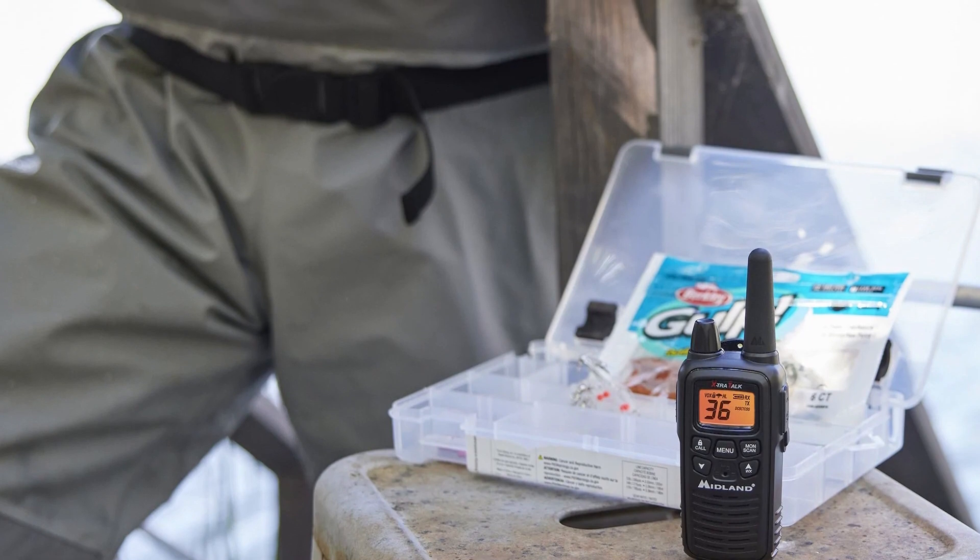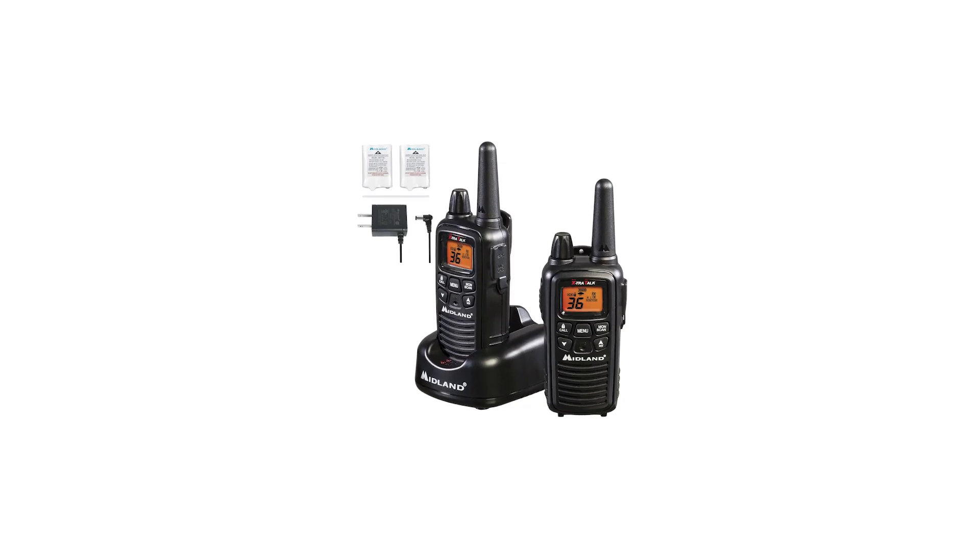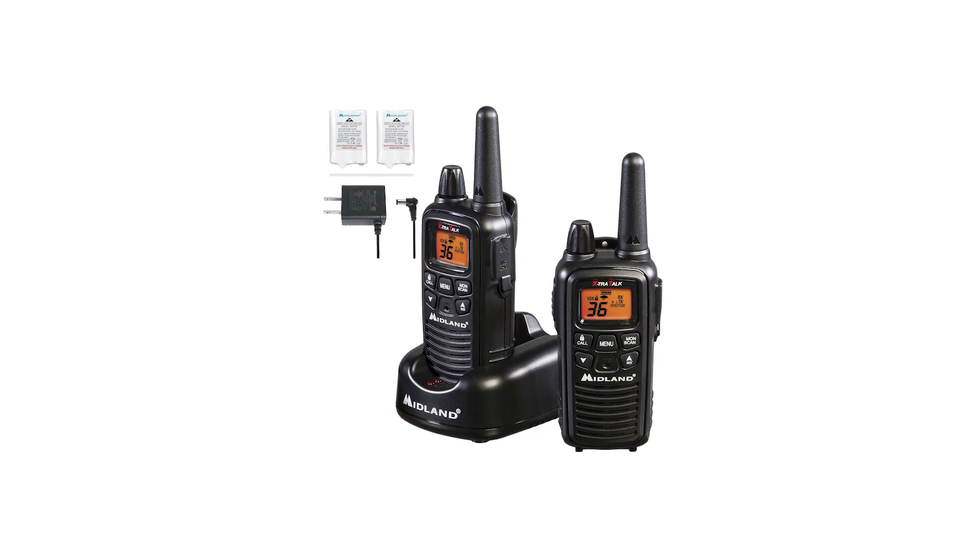One troubling aspect of the radio is the lack of an IP or GIS rating. All of this can affect the longevity of the radio even if used carefully.